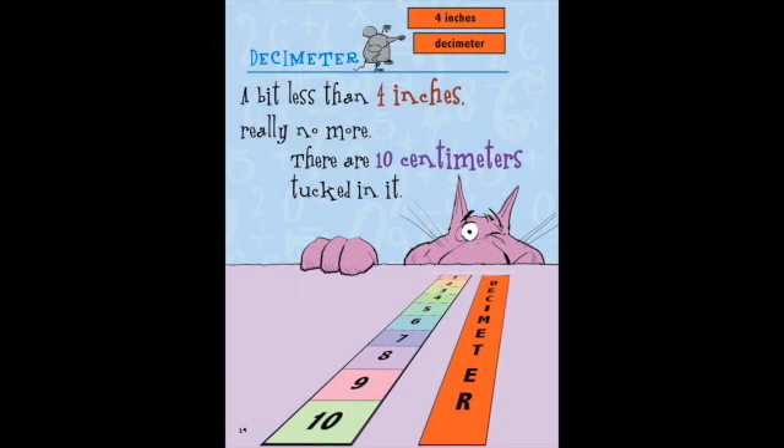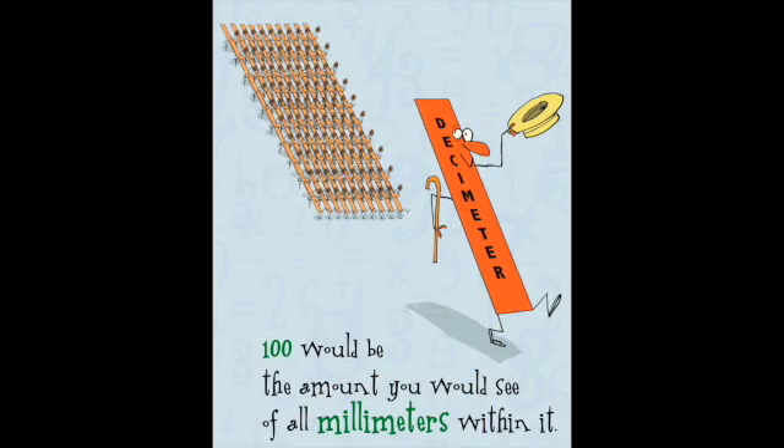Decimeter. A bit less than four inches, but really no more. There are ten centimeters tucked in it. One hundred would be the amount you would see of all millimeters within it.